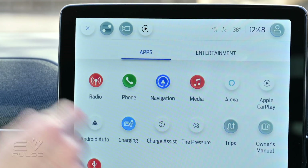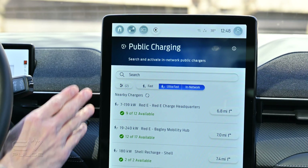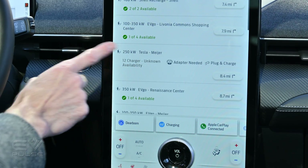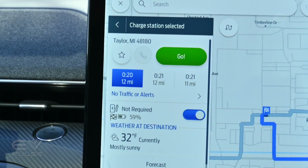Looking for the supercharger location, I'm going to tap the home button, then go to the charge assist icon right there. You can see that has populated a list of charging locations close to us. I'm going to scroll down to the 250-kilowatt Tesla supercharger location — it's in a Meijer parking lot. I tap the button and it brings it up in the Maps app. It's about 12 miles away. I'm going to hit go.